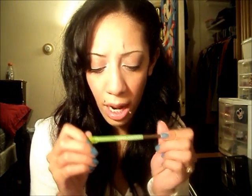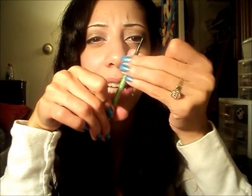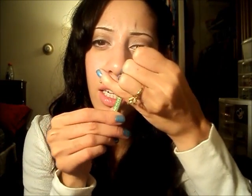Next is my new brow pencil from Maybelline — the Define-A-Brow. It comes with a little comb at the end and this one is in dark brown, for dark brown to black eyebrows. Before this I was using the NYX brow pencil, which gave too much of a red tone. The only downside is you cannot twist it back down once you've extended it, which I didn't know, so you have to be really gentle with it.